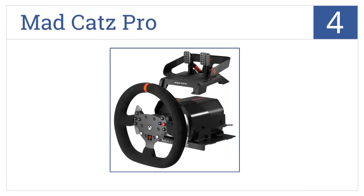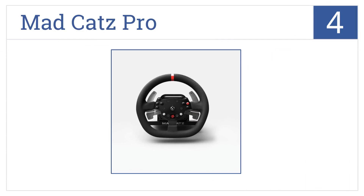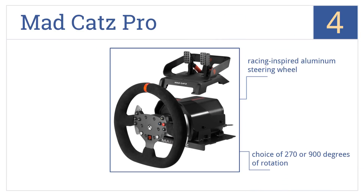Coming in at number four on our list, with next-gen force feedback, helical gears, and dual motors, the Mad Catz Pro has a real-life driving feel that will boost your racing skills and enhance the fun. It features a racing-inspired aluminum steering wheel and your choice of 270 or 900 degrees of rotation. It includes lap rests and mounting hardware.